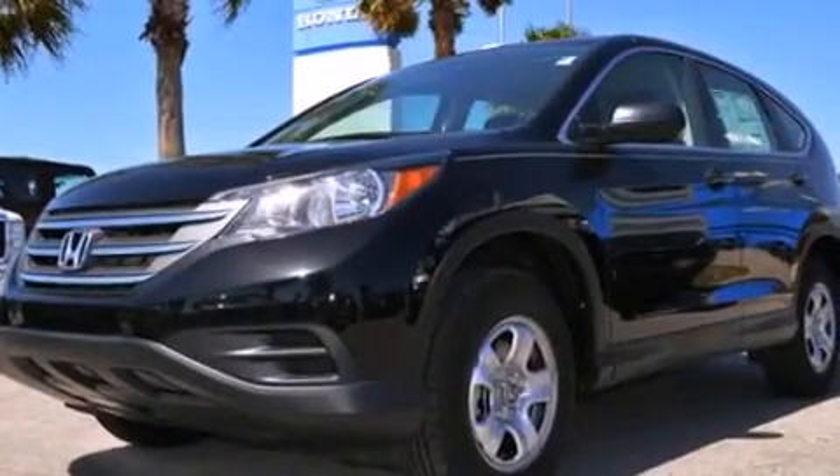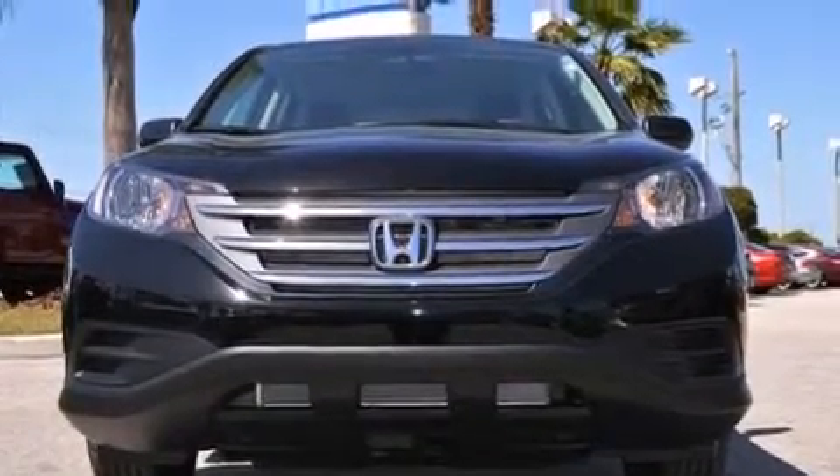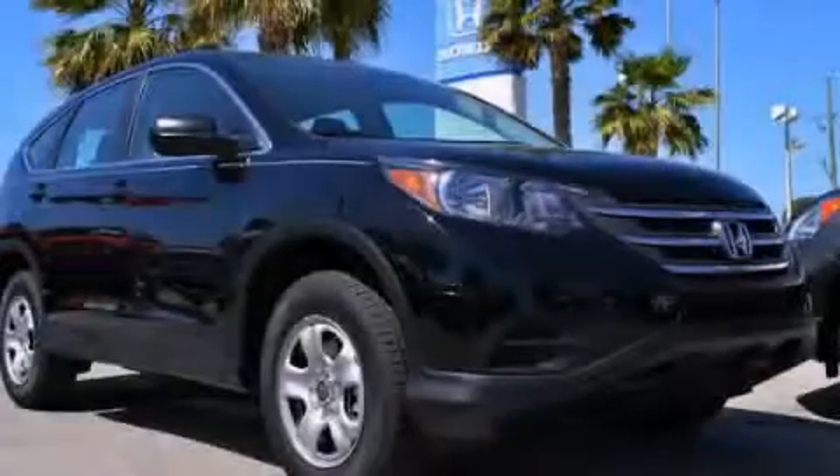Additional features include a pass-through rear seat, steering wheel mounted controls, and a rear view camera. Stop by today and test drive this automobile for yourself.